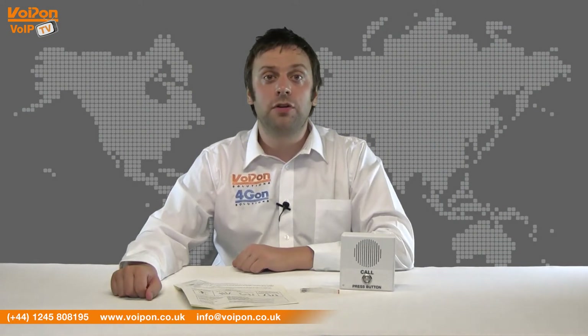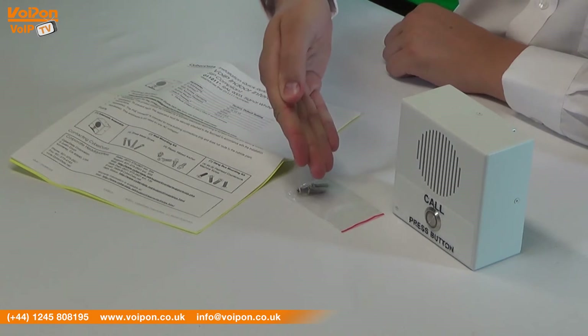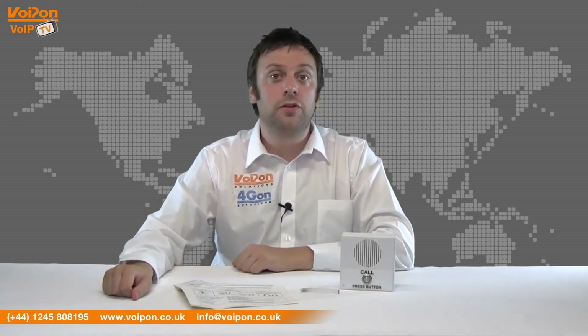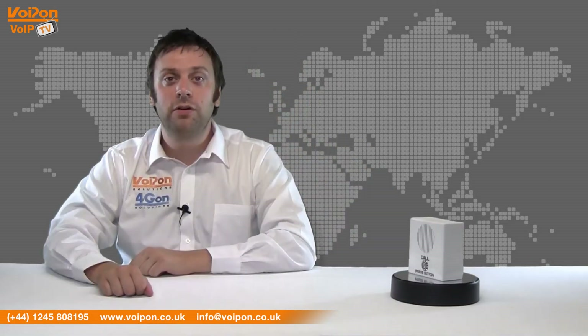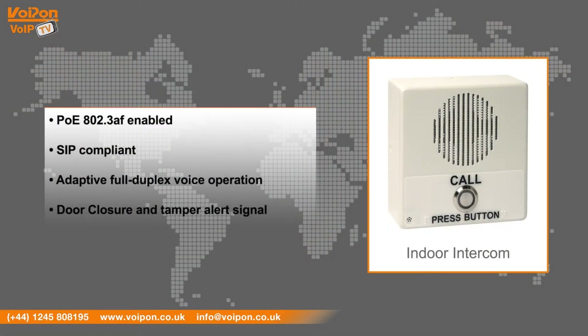The Cyberdata V3 Indoor Intercom comes complete with the intercom unit, screws and documentation. The V3 Indoor is relatively small and has a clear display button. Features include POE 802.3AF enabled, SIP compliant, adaptive full duplex voice operation, and door closure and tamper alert signal.